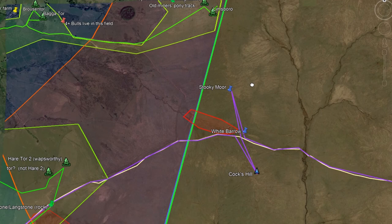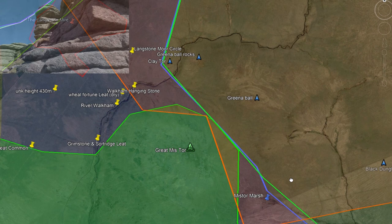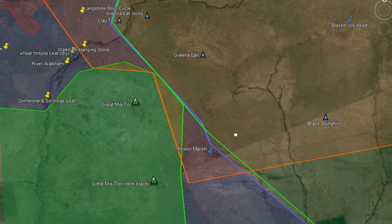8. Langstone Moor Circle is on it. Clay Tor is not. The borderline turns southeast here. 9. Great Mis Tor is on the Western Line. Greena Ball is not. 10. Mistor Marsh is Western. Black Dunghill is Central.